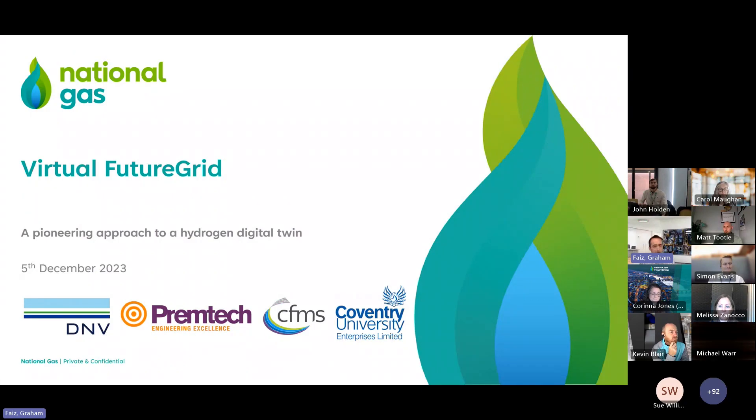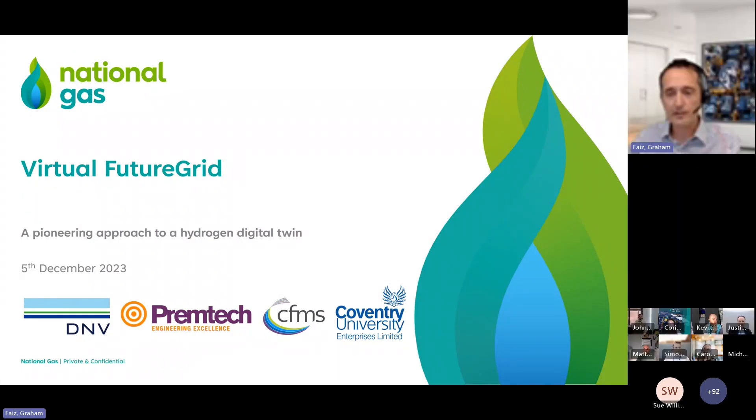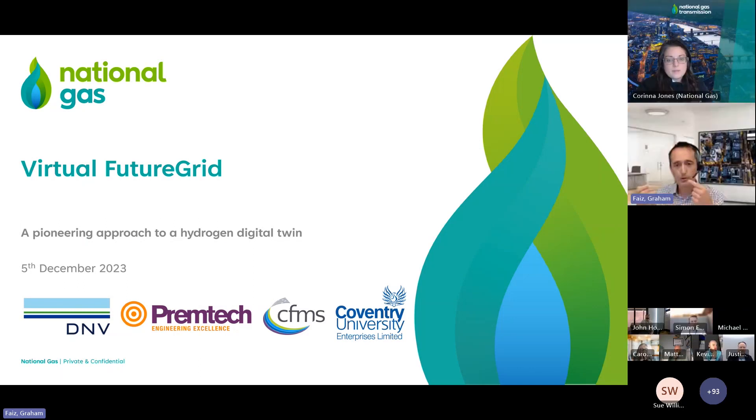Thank you very much. Hi everybody. My name is Graeme Faes. I'm the Innovation and Digital Lead at DNV. Thanks very much for the invitation to present at this week's call, where we'll be talking about our work with National Gas to build a pioneering digital twin of the Future Grid Hydrogen Facility.